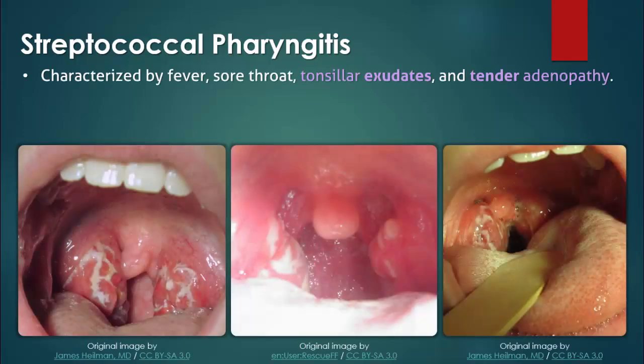Streptococcal pharyngitis is characterized by fever, sore throat, tonsillar exudates, and tender anterior cervical adenopathy. Other common symptoms include difficulty and painful swallowing, headache, nausea, fatigue, and abdominal pain.